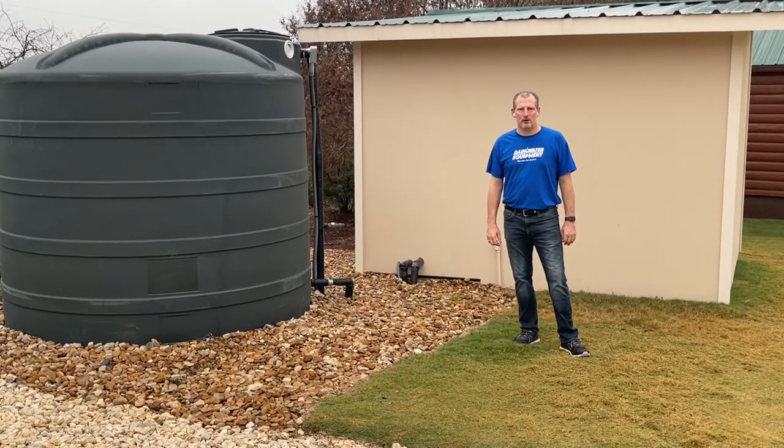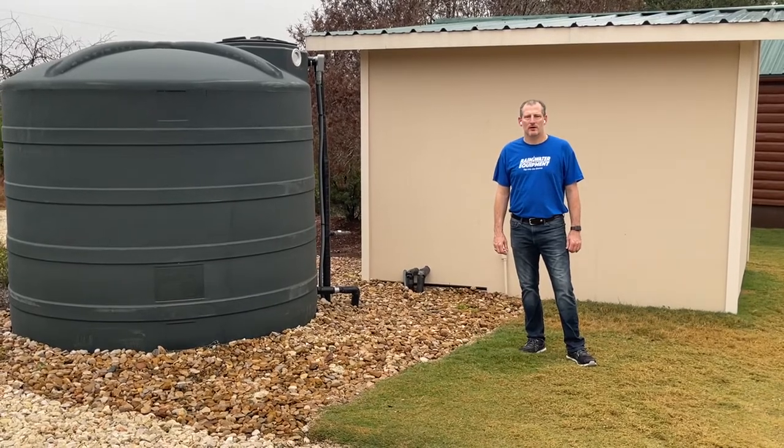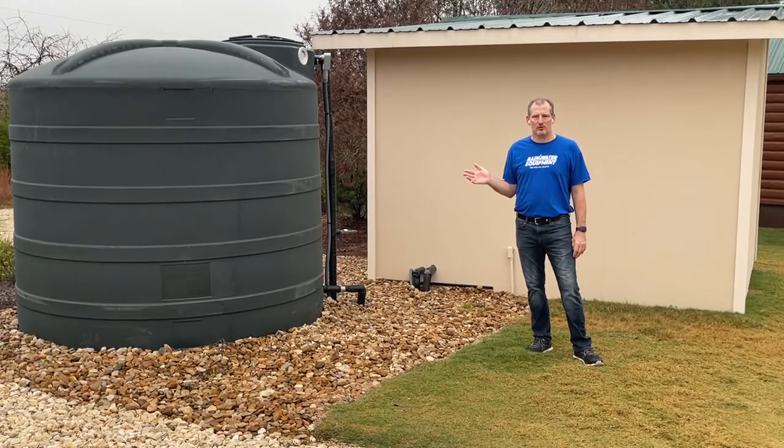Hey guys, Jim at Rainwater Equipment here. I'm staying at this Airbnb this weekend in the Texas Hill Country and I just wanted to show a typical well water setup.